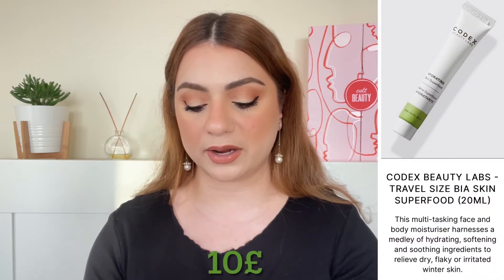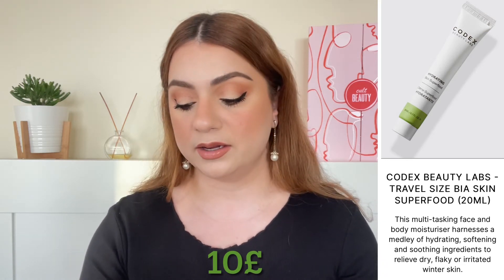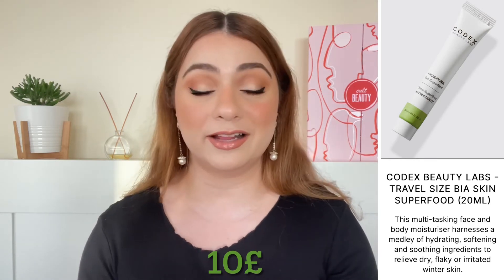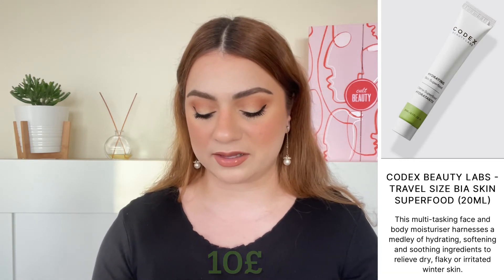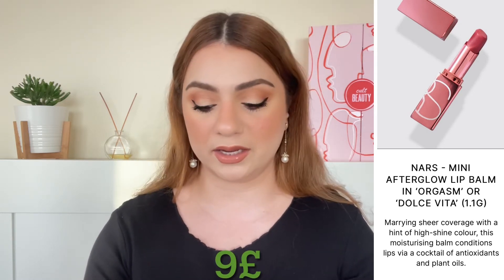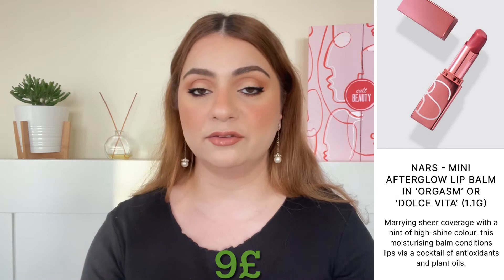The next travel size is by a brand relatively new to Cult Beauty — I think they launched last year. It is the brand Kodax. We are getting the Bia Beauty Superfood, 20 ml, worth 10 pounds. Apparently this is a superfood mask you put on your skin, which is a little bit exciting because it's a new brand I haven't tried much from. The final travel size is by NARS — we are getting the Mini Afterglow Lip Balm in Orgasm or Dolce Vita, worth around 9 pounds.